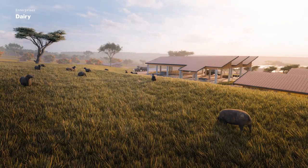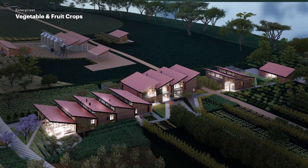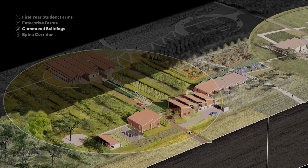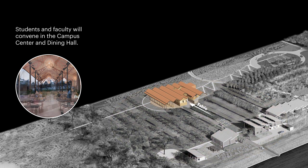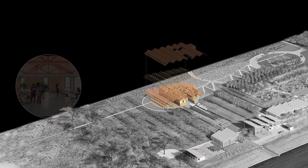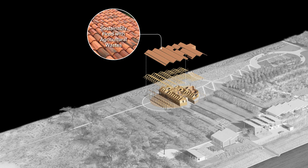Artists' renderings show the campus, the dairy, and vegetable and fruit facilities at night and during the day. Students and faculty will convene in the campus center and dining hall. The clay tile roof is made from locally manufactured terra cotta, sustainably fired with agricultural wastes.